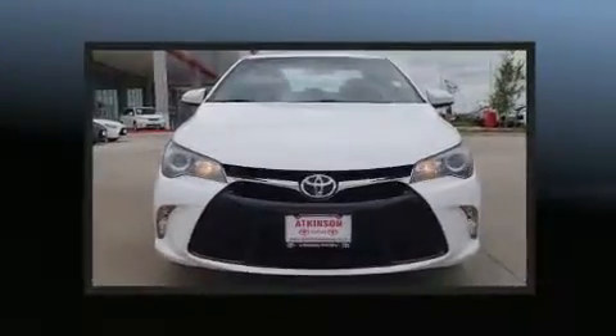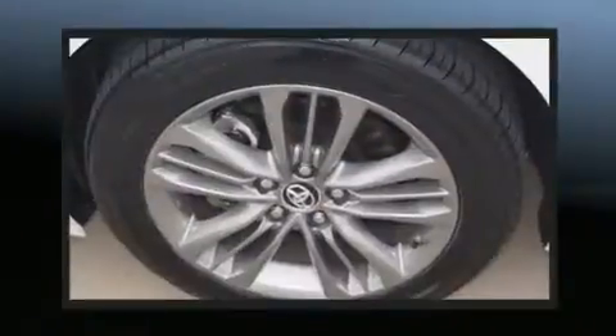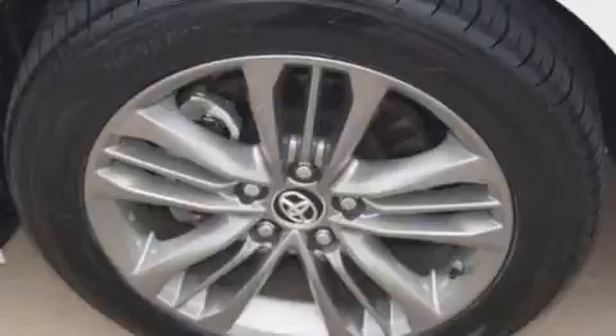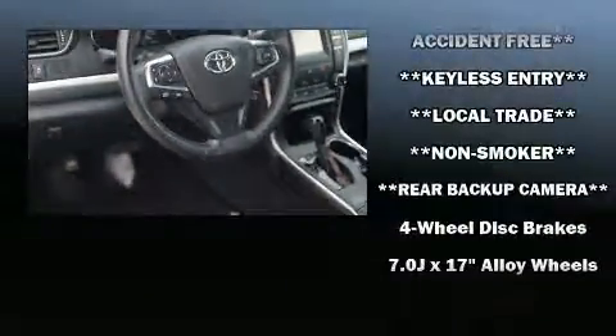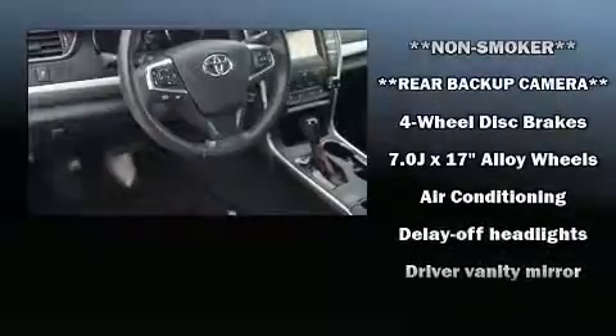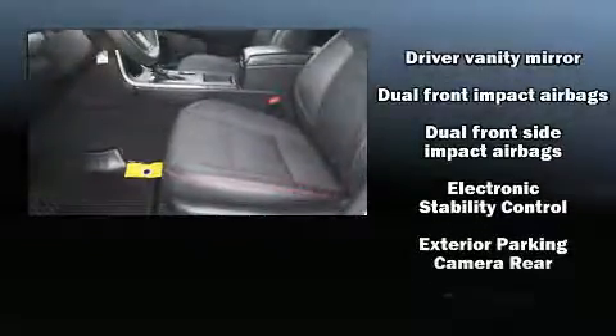Toyota prioritized fit and finish, as evidenced by one-touch window functionality, fully automatic headlights, power door mirrors, heated door mirrors, and remote keyless entry.